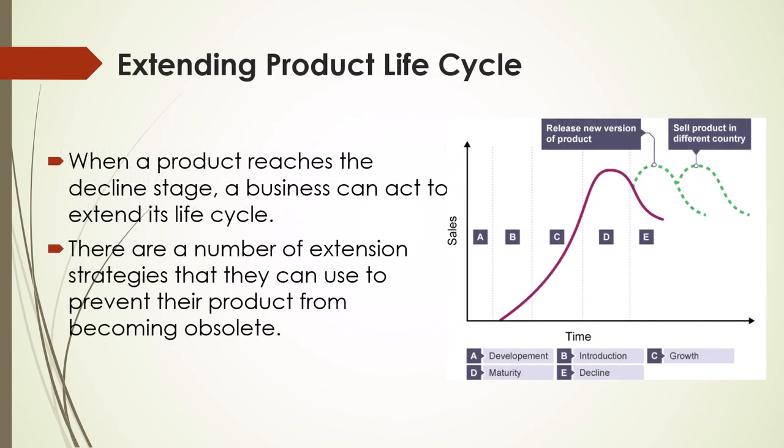When a product reaches the decline stage, a business can act to extend its life cycle. There are a number of extension strategies that they can use to prevent their product from becoming obsolete.